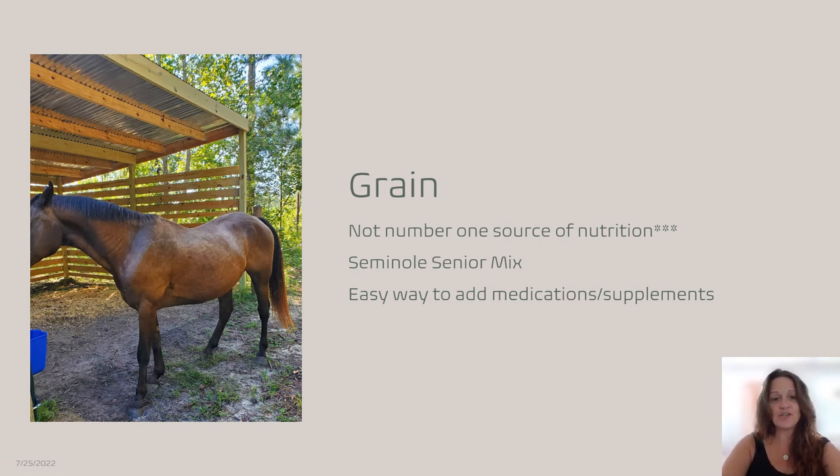This is my horse Joe — he is given grain, but it is not his number one source of nutrition. He is 18 years old and receives a senior mix, only half a scoop per feeding, twice a day. Really it's for his enjoyment; he doesn't need it. It's also a way to give medication or supplements — he receives MSM, which is a granular supplement, and a hoof cookie. If he needs medication, since he's used to having that small amount of grain he likes, it's easy to add medication or supplements like MSM on top of it.